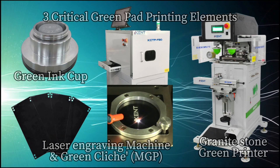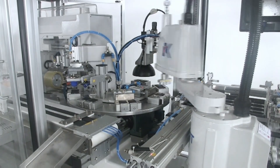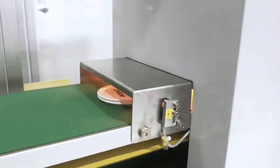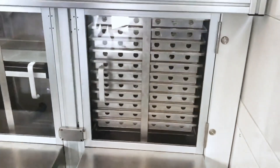Three green pad printing elements: KCTP computer-to-plate laser engraving, green ink cup, and granite stone machine structure. Additional capabilities include pick-and-place robot automation, plasma surface treatment, CCD camera registration, NIR near-infrared dryer, and product tray stacking automation.